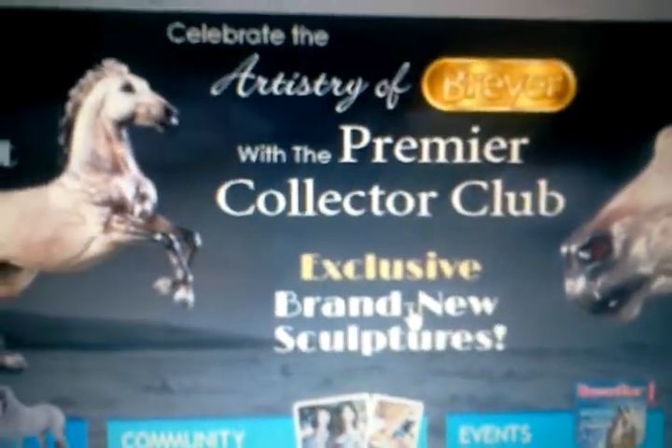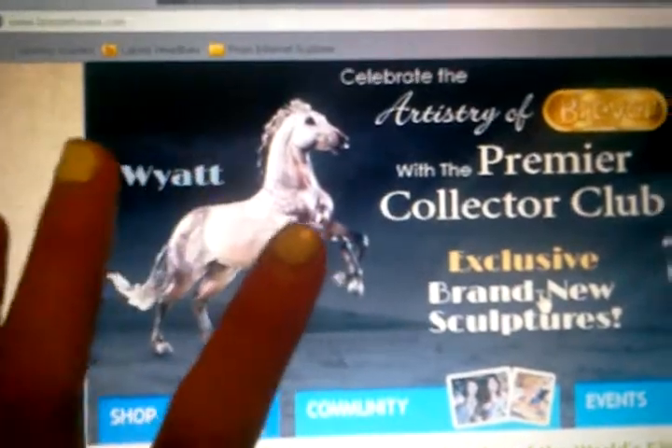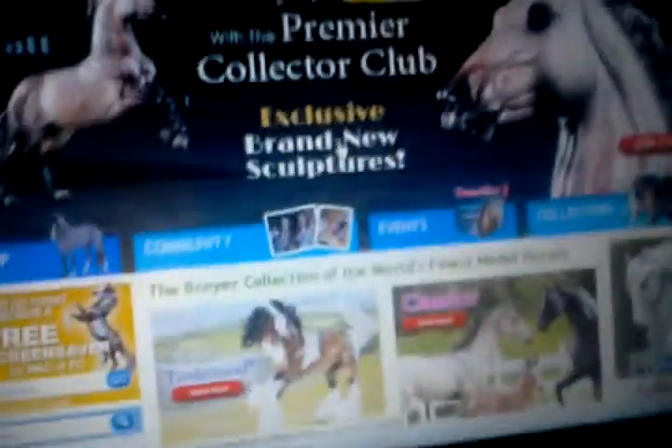So first, let's start off with the Premier Collector Club. Look at Wyatt, he's so pretty. He has amazing dapples, which the camera doesn't really pick up. He is so gorgeous, and I really, really want him. But it's a hundred bucks, so moving on.